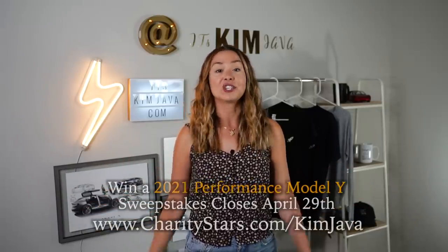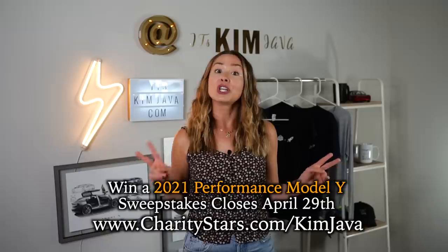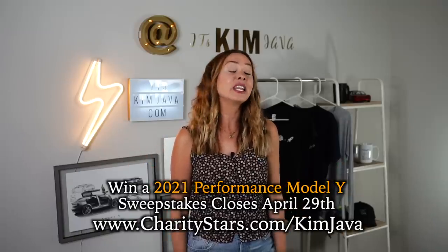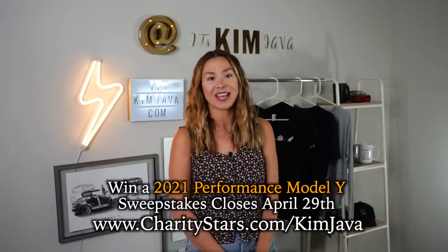I hope you guys enjoyed this video. Please make sure you're subscribed and hit that bell for notifications. Don't forget — the drawing to win the 2021 Performance Model Y while supporting two great charities is happening in a few days. Check out charitystars.com slash kimjava to donate. Until next time.